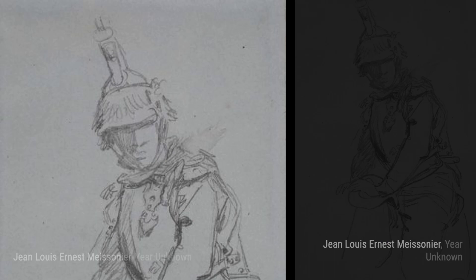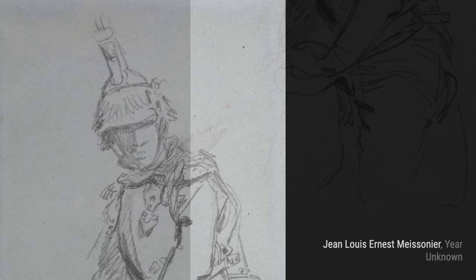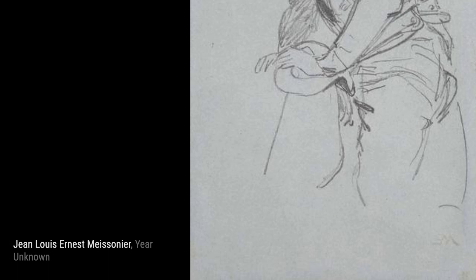Moving on to The Alms Giver, Meissonier portrays an act of charity with great sensitivity and compassion. The expressions on the faces of the characters evoke a range of emotions.